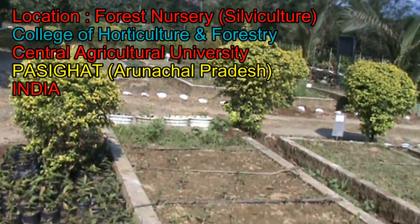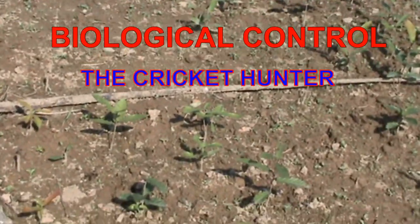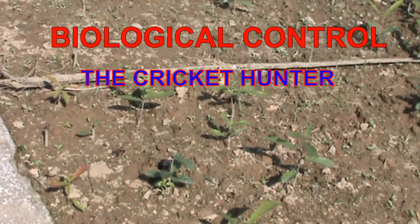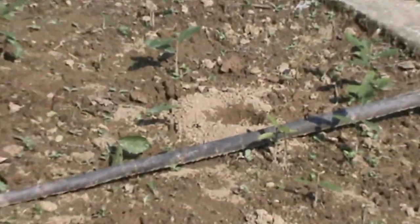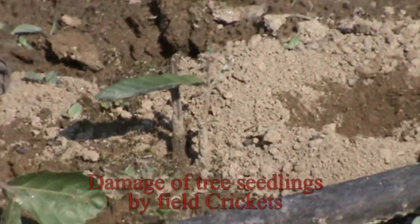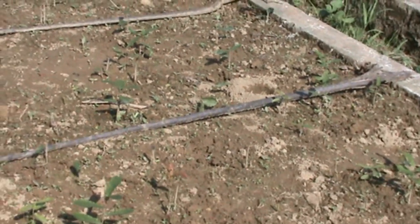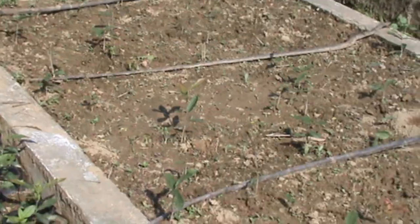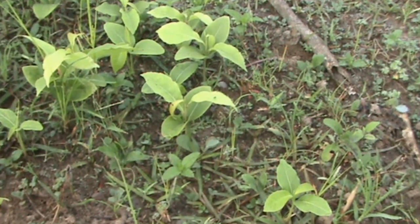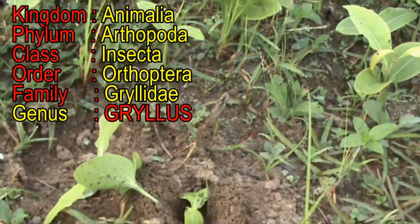Nurseries meant for forestry species in tropical countries face problems of damage to seedlings by field crickets. Field crickets, to a large extent, damage the seedlings of important commercial tree species during growing seasons or mid-summer when cricket populations increase. Crickets generally reveal their presence by surface tunneling and cutting the collar region of seedlings, dragging them to their burrows. This is a common behavior of cricket of the garrulous species.